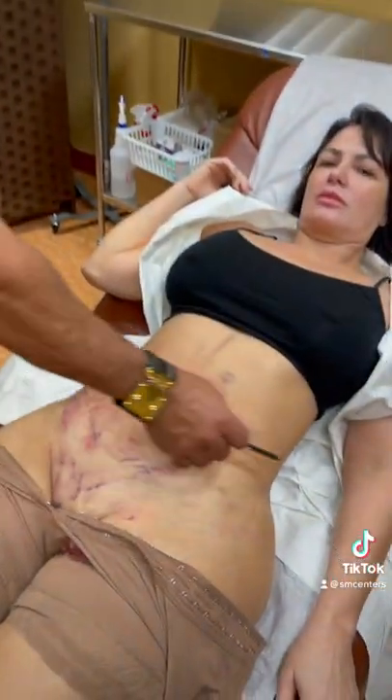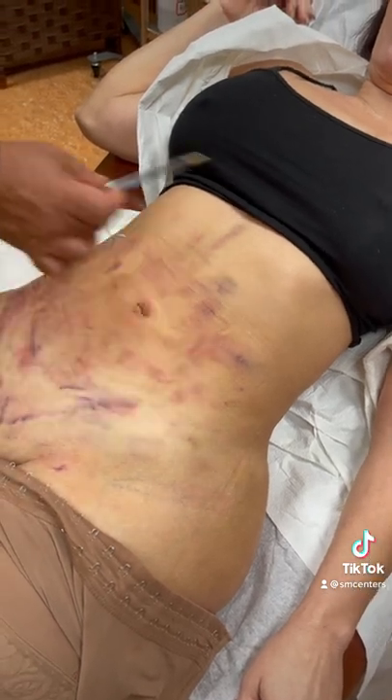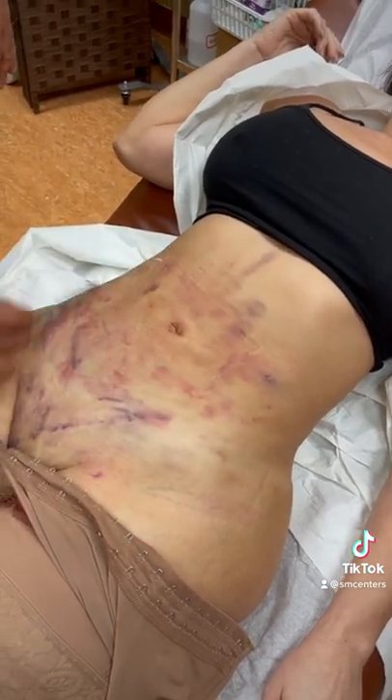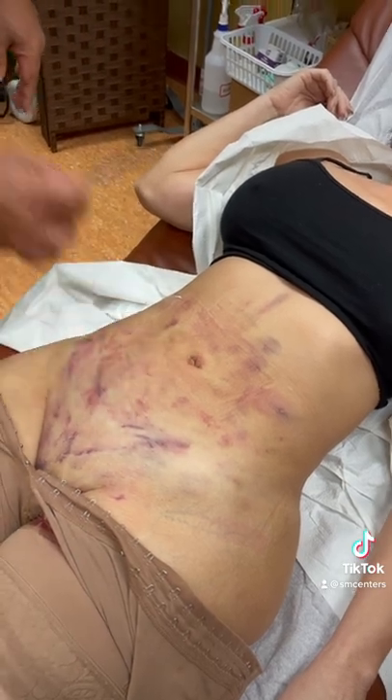And if you take a look, we'll go back to the patient — very beautiful waistline. There's some bruising, of course. We did a lot of G-plasma. So when she heals, she'll have very beautiful, tight skin. And these holes, as I said, there'll be almost no scars left. So that's almost a scar-free abdominal liposuction.